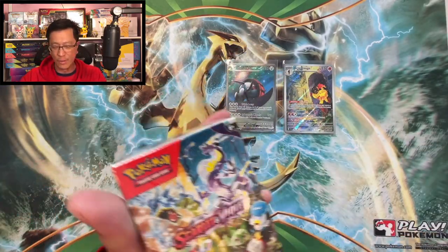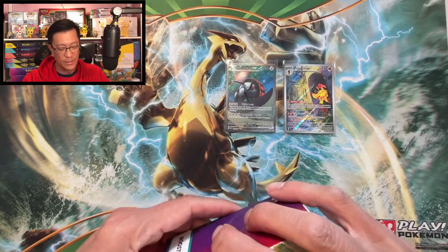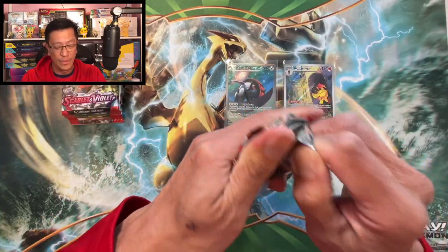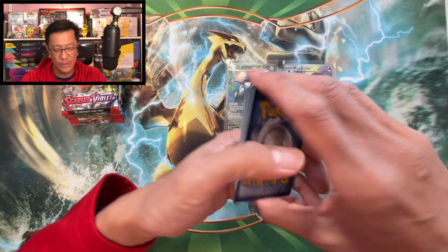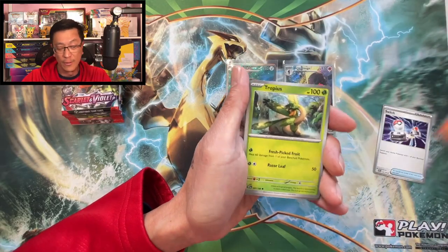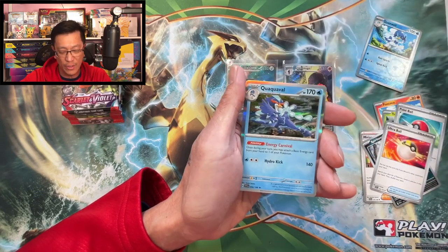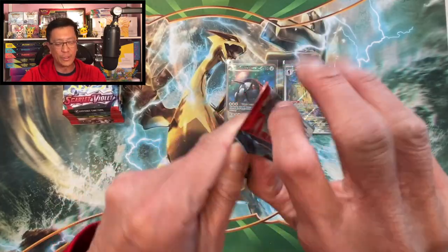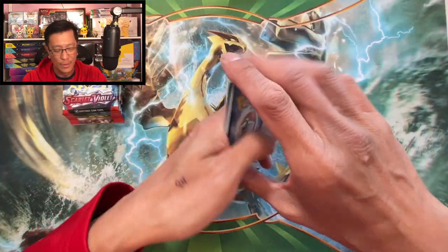Here we go — second booster bundle box, one of my favorite Pokemon card products. Six booster packs inside. Like I've been saying, if you cannot afford a booster box you can always try your luck with these booster bundle boxes. Spiritomb, Ultra Ball, Quaxly reverse, Exp Share reverse, Quaxwell holo — let's go!